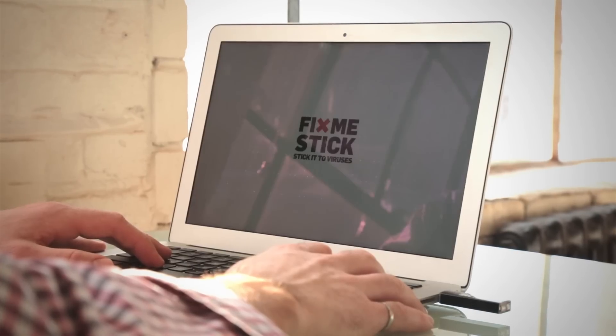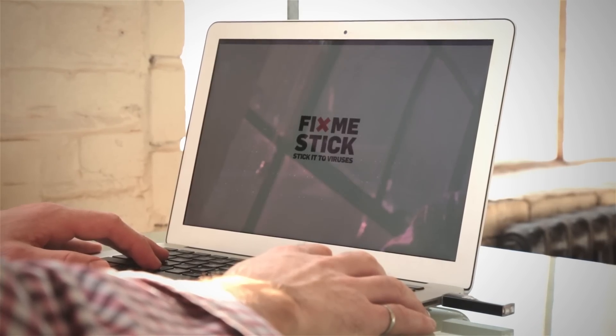We want to release a Mac version as soon as possible. But to make a FixMeStick for Mac, we've got to add support for a broad range of Mac hardware, support the Mac OS file system HFS Plus, and upgrade our antivirus engines to detect Mac-specific viruses. So if you'd like to see a FixMeStick for Mac, please support our Kickstarter campaign and help us make this a reality.